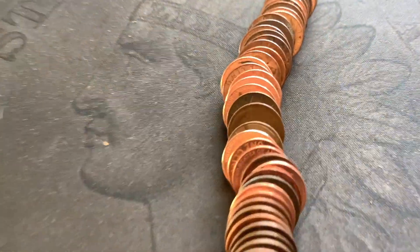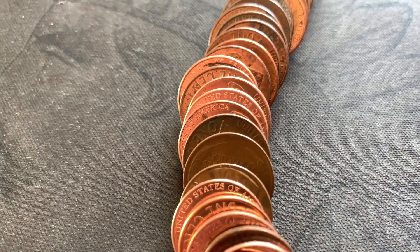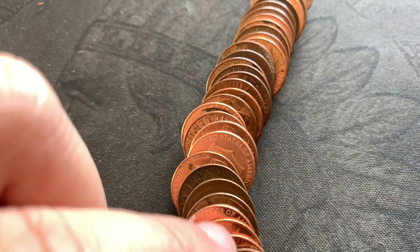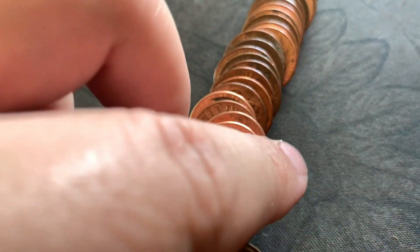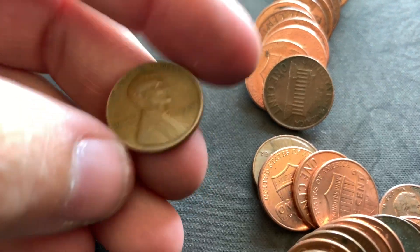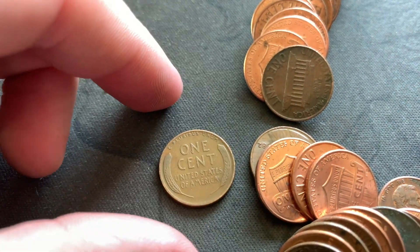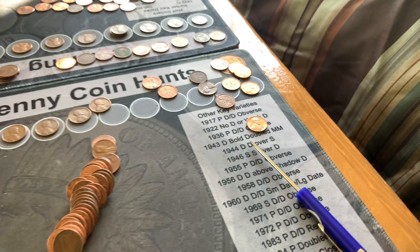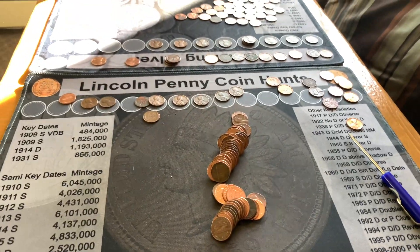I was fanning out the pennies and what do I spy — a 1941 out of Philly! Add that one to the board. I don't see any more, but we've got five rolls left, so we'll bring you in if we find anything else.